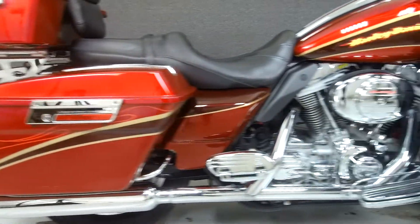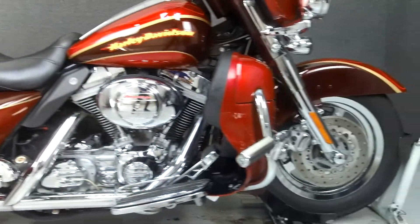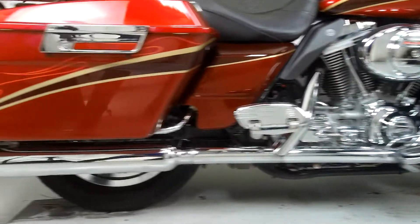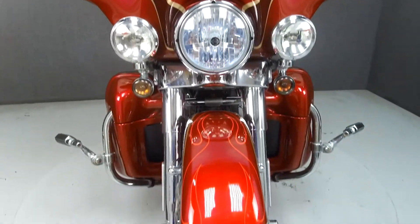Powered by a 103 cubic inch engine with a 5-speed transmission, the Electroglide puts up 100 foot-pounds of torque at 3,400 RPM. It has a seat height of 27.3 inches and a dry weight of 820 pounds.